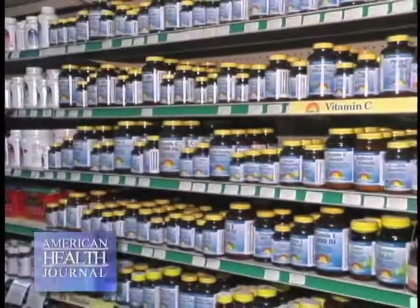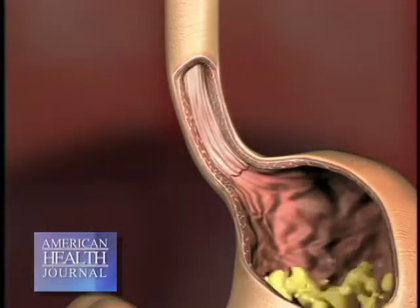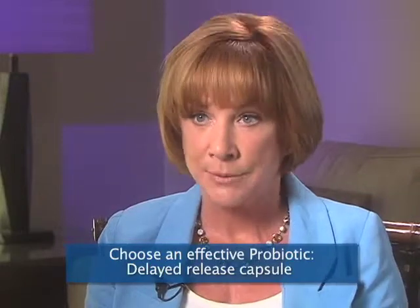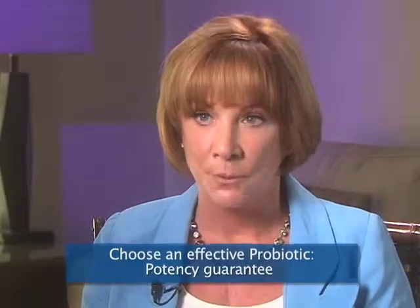The third thing to look for is a delivery system. One of the things that can kill the friendly bacteria before it gets into your small intestine is stomach acid. So if you get a probiotic that has a delayed release capsule, you can take it any time without worrying about taking it at a specific time. The fourth thing to look for is to check your label and make sure your manufacturer guarantees potency until expiration of product. That is very important because these bacteria can die off over time.